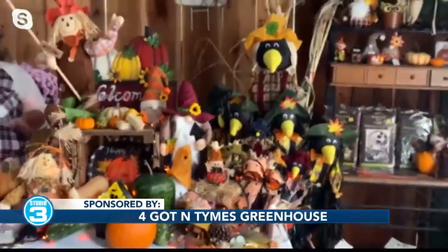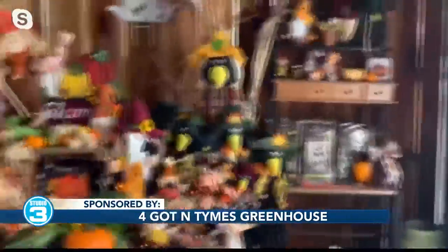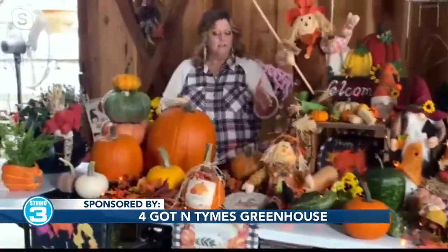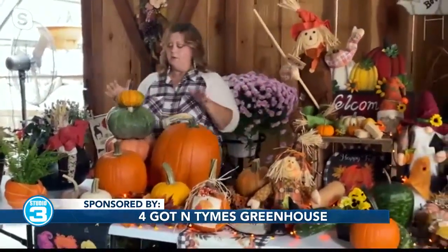And this will take you into Thanksgiving too, so don't be afraid of thinking it's too late to decorate. It's not — we've got a lot of options that we can help you with. We've also got pansies, boards, little scarecrows. We love the little crows, they're perfect. We've got stackable pumpkins and even carving pumpkins for those that need them for Halloween or want to decorate with. We've got lots of choices still.